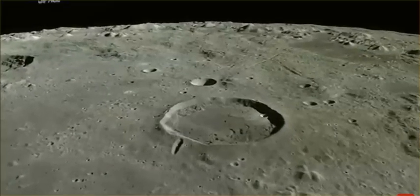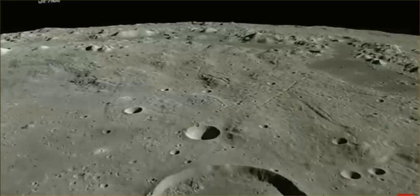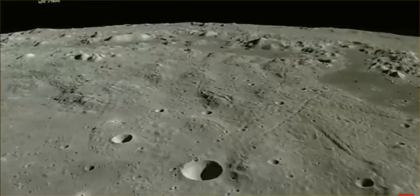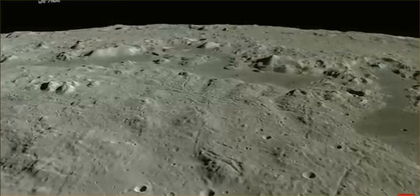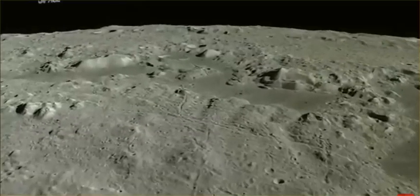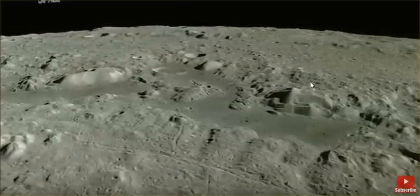Hi and welcome to my YouTube channel Love Revolution. What you're watching here is a video by the Japanese Lunar Orbiter, and I'm about to show you an alien structure right here.